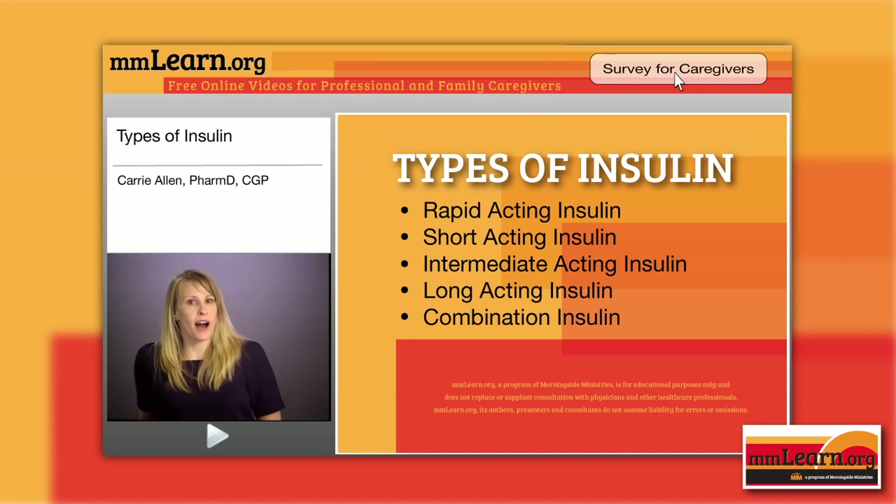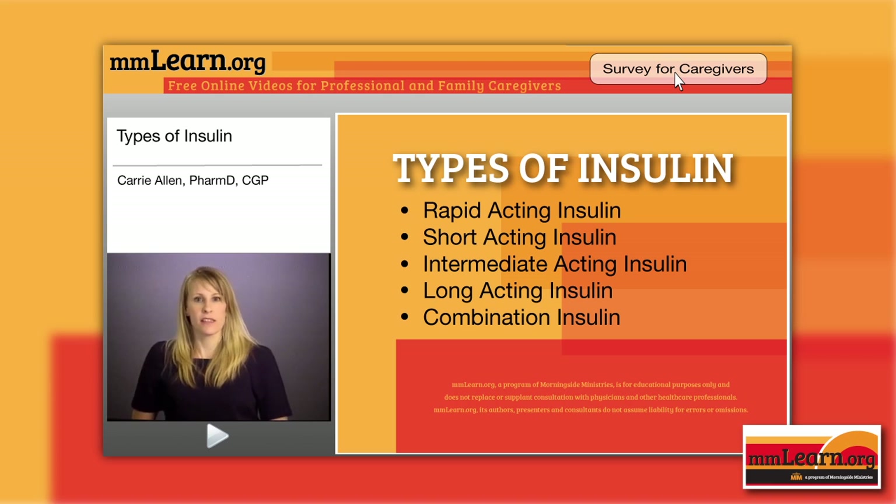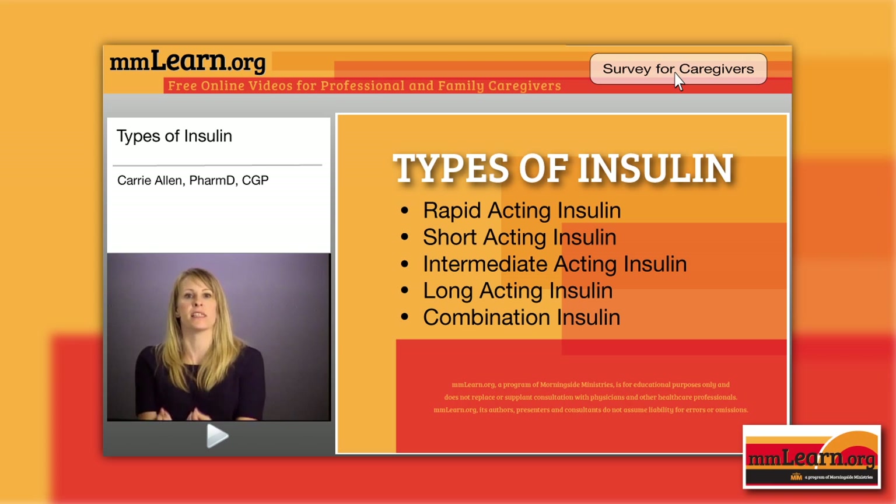Let's talk about the different kinds of insulin. There is rapid-acting insulin, and just as the name would indicate, it's meant to simulate what goes on in your body when you have food come in. Your body recognizes that and releases insulin — this insulin is meant to be released right away with eating.